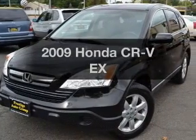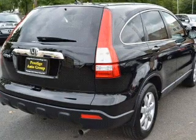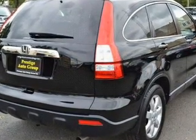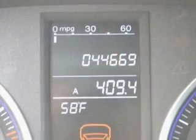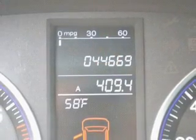Get noticed in this 2009 Honda CR-V. If you're looking for an automobile with great attributes, look no further. With an efficient four-cylinder engine that responds smoothly to its five-speed automatic transmission, you will appreciate the safety feature of anti-lock brakes.